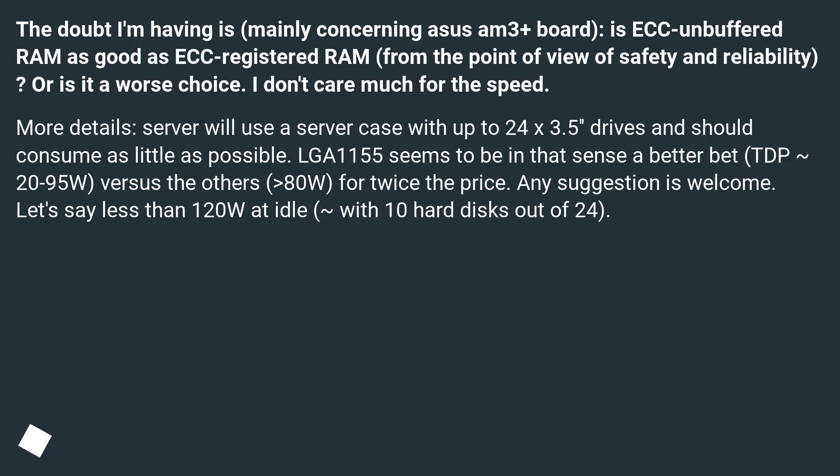The server will use a server case with up to 24 x 3.5 inch drives and should consume as little power as possible. The LGA 1155 platform seems to be a better bet in that sense, with TDP of 20 to 95 watts, versus the others at 80 watts for twice the price. Any suggestion is welcome — targeting less than 120 W at idle, with around 10 hard disks out of 24 active.